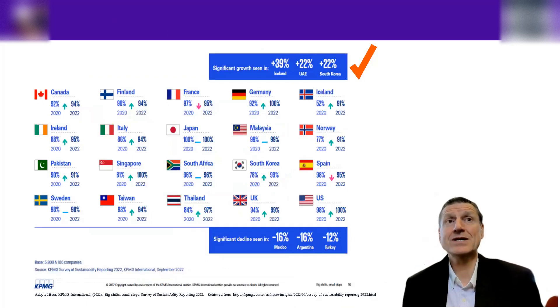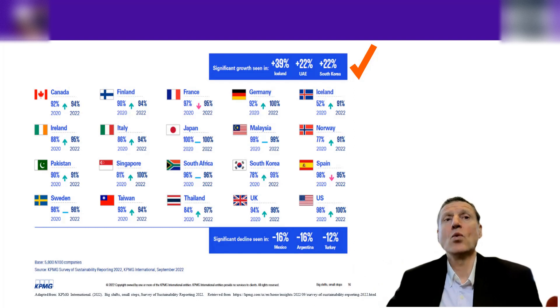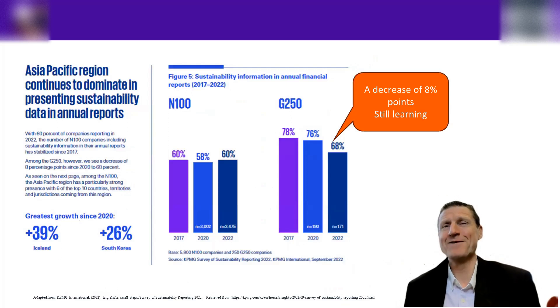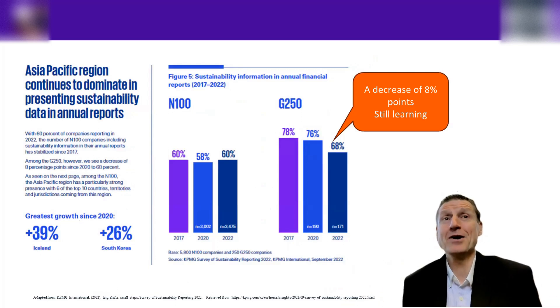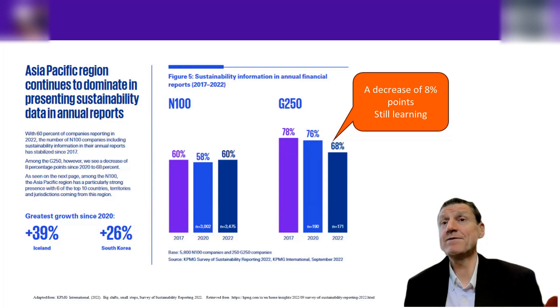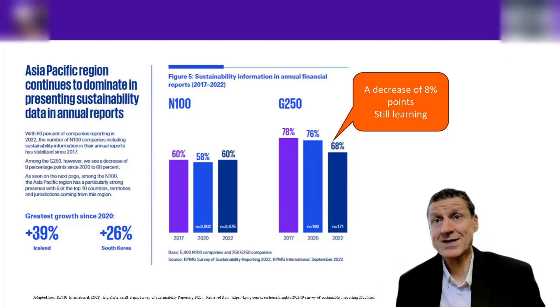Looking at specific countries, Canada, Finland, and France are leading, and even Malaysia and South Korea are doing well in the Asian region. So this report is showing a very positive spin on climate-related disclosure reporting. Looking at the N100 and G250 together, the G250 have slacked off slightly in 2022 — maybe it's COVID, maybe something else — with a decrease of eight percentage points. The N100 seems to be at a stable place at around 58-60% over 2017 and 2020.